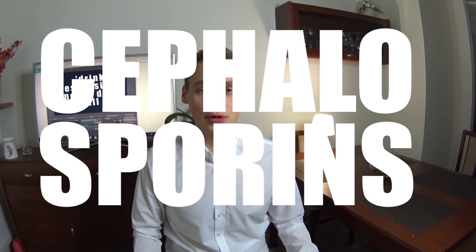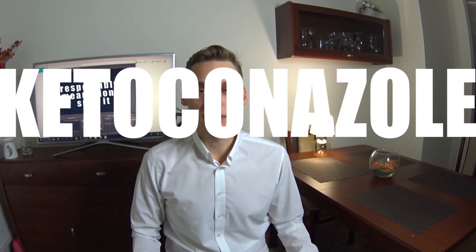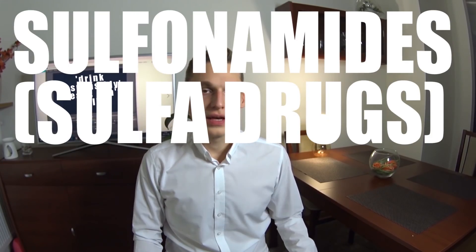Here is the list of antibiotics that cause disulfiram-like reactions — these you should never mix with alcohol: cephalosporins, chloramphenicol, cotrimoxazole (which is actually two antibiotics: trimethoprim and sulfamethoxazole), griseofulvin, isoniazid, ketoconazole, nitrofurans (such as furazolidone and nitrofurantoin), nitroimidazoles (such as metronidazole and tinidazole), and sulfonamides. I've added a more detailed list in the description below.